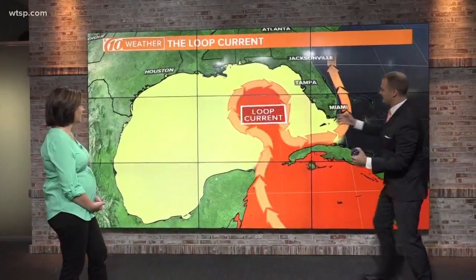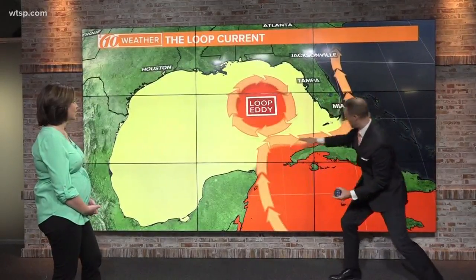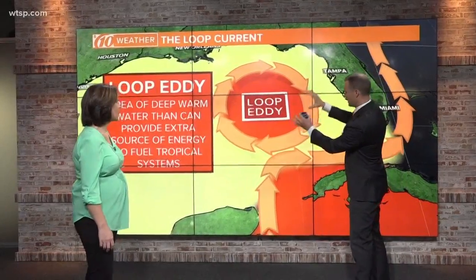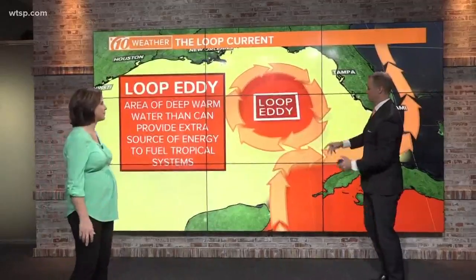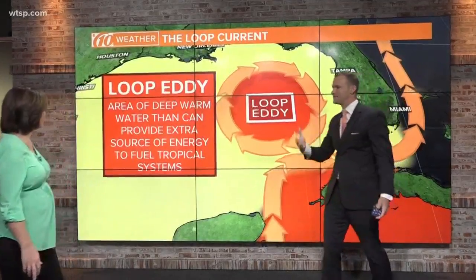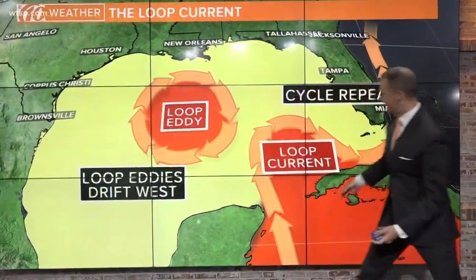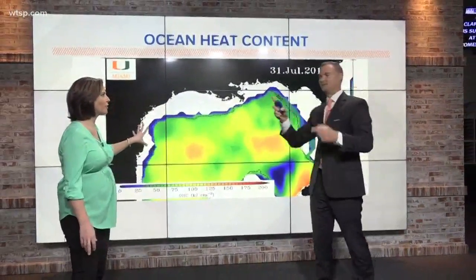As this continues to evolve, this loop current starts to create that loop, and ultimately it will cut off from that main current. That current continues up into the Gulf Stream, creating this loop eddy — kind of like a lava lamp, exactly. It creates this bulb of very warm and deep warm water in the Gulf of Mexico, and it provides extra fuel for tropical systems if they were to move over these loop eddies. These loop eddies tend to drift to the west, and that cycle will repeat itself about every five or six months.